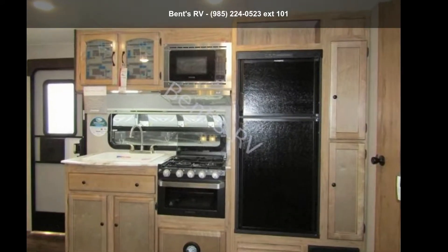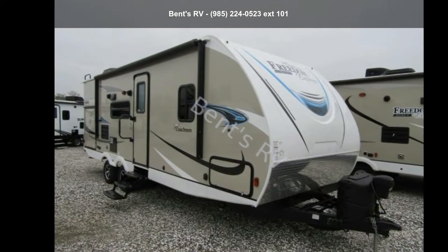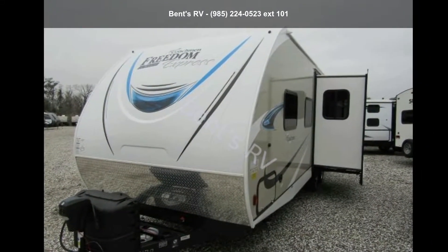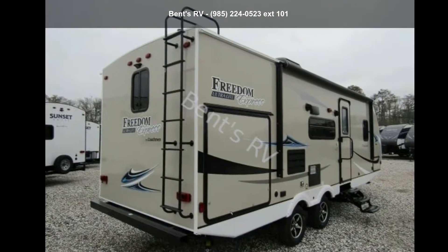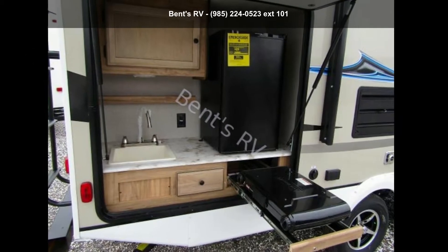Imagine yourself in this Coachman 2019 Freedom Express 248 RBS. Whether you are planning on vacationing, adventuring or just relaxing, this travel trailer does it all. This unit is perfect for those looking to maximize fuel efficiency but maintain all of the conveniences of a well-appointed, feature-packed RV. An adventure awaits.